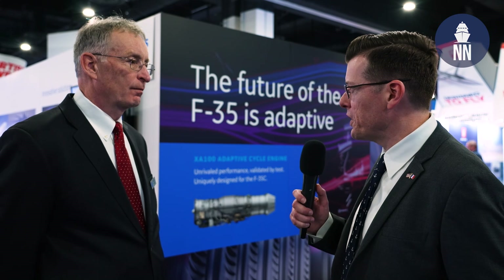Hi everyone, welcome to Sea Airsoft. We are on the GE booth with George Avisus, Director of Marketing and Business Development. George, good morning, thanks for welcoming us. Good morning, Xavier. It's nice to be here.